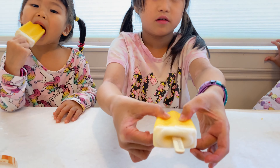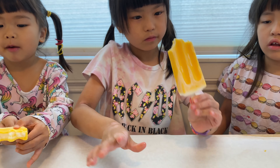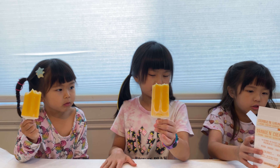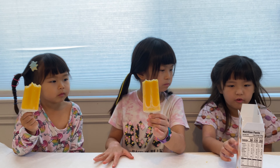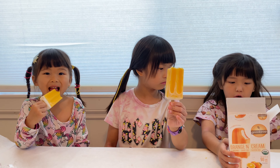There's a printed message on the popsicle stick that says 'good pops.' There's another one too — it's like little notes.